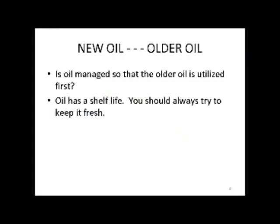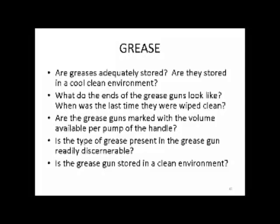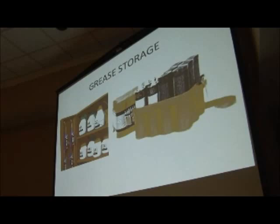New oil, older oil — oil should be marked with the date it comes in. It does go bad over time, so the older stuff should be used first, and always try to keep fresh oil around. For grease storage: are grease guns stored in a cool, clean environment? What do the ends of the grease guns look like, and when were they last wiped clean? Are the grease guns marked with a volume? Is the type of grease in the grease gun readily discernible? Is the grease gun stored in a clean environment? Here's what it should look like.